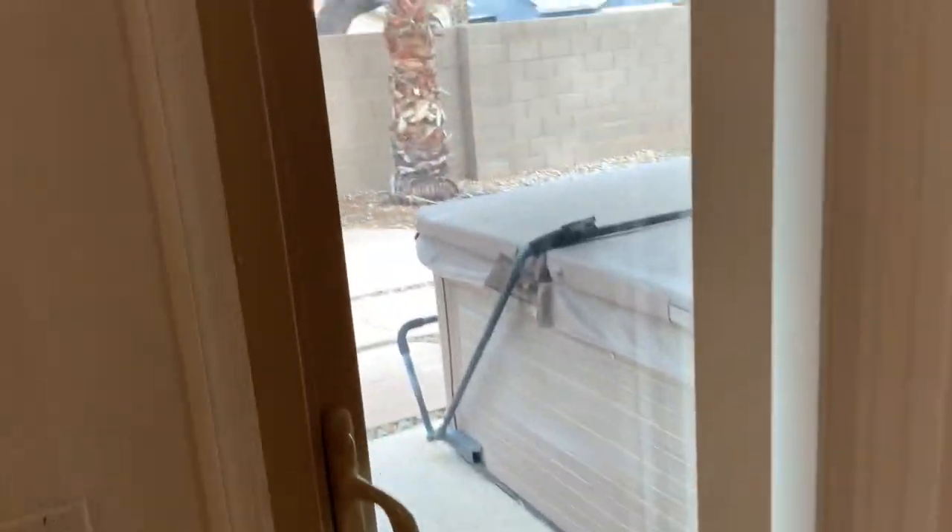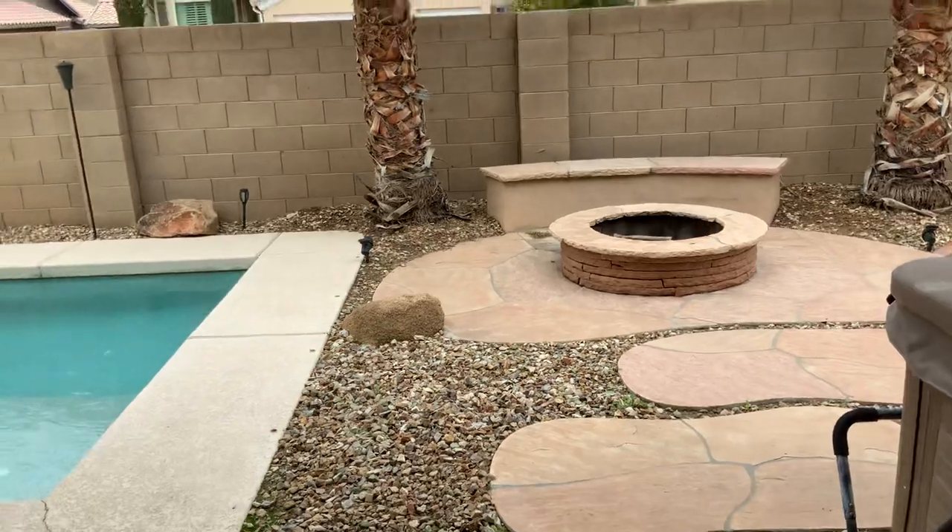It's nice that you can go right off your family room, or gathering room, right out to the pool.